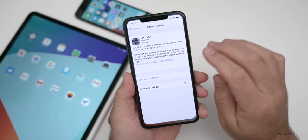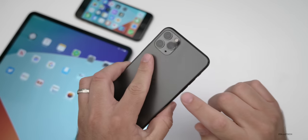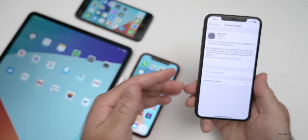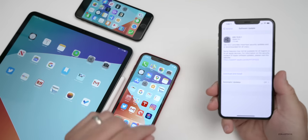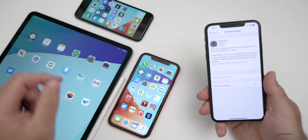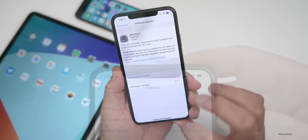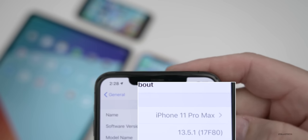iOS 13.5.1 came in at 77.5 megabytes on my iPhone 11 Pro Max, and it was as small as about 50 megabytes depending on the device. I also have the iPhone 7, the iPhone XR, and the iPad Pro 12.9 from 2020. The build number is 17F80.